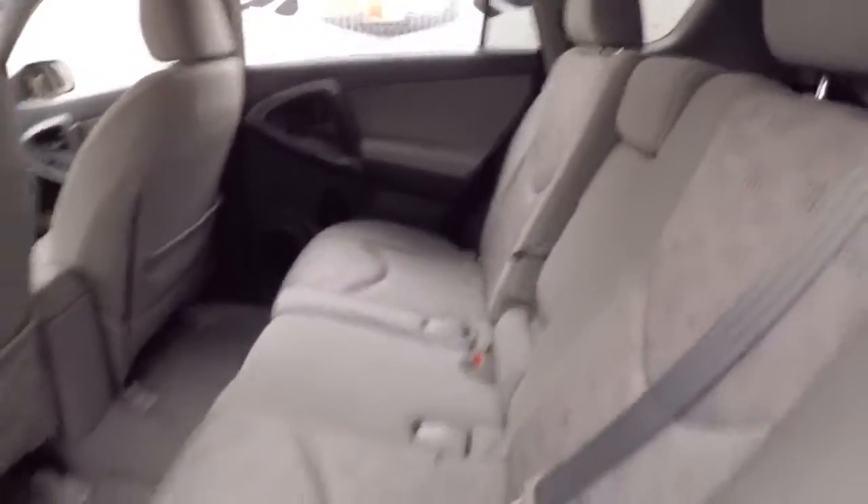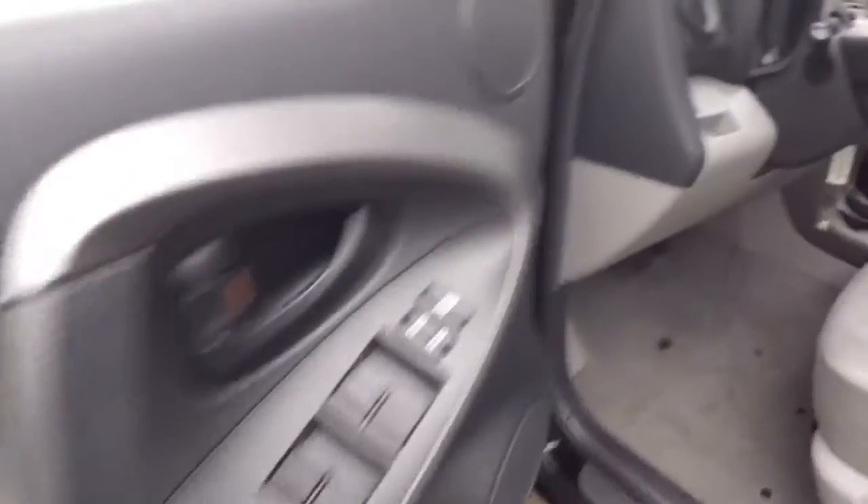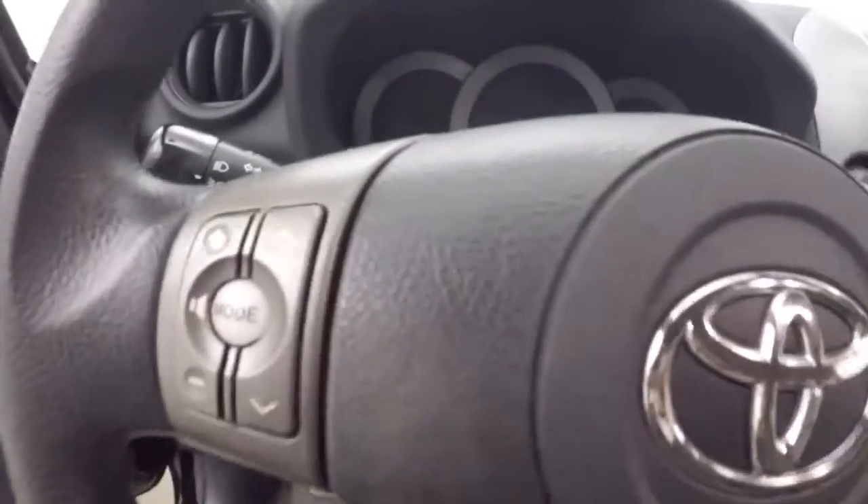Nice steel wheels, interior is in good shape, plenty of room for passengers, controls on the door, manual seats, you have your display button right here, this is your stereo here.